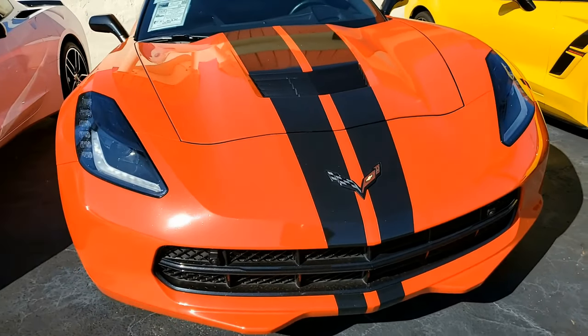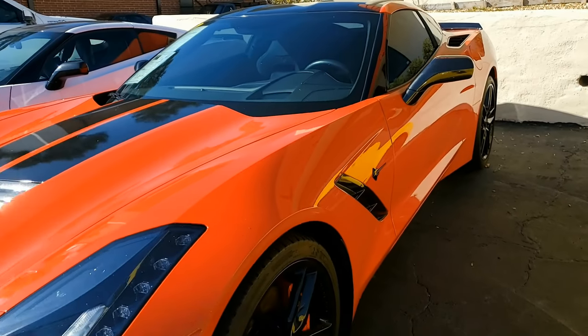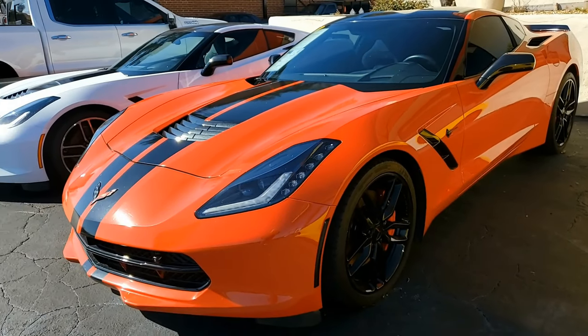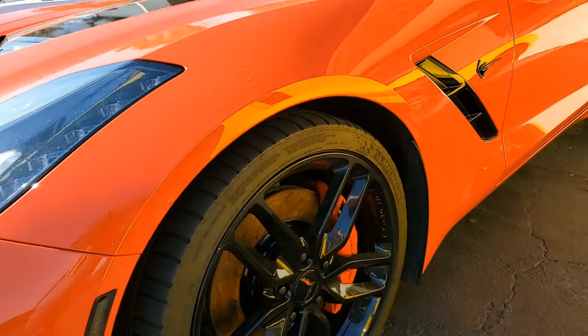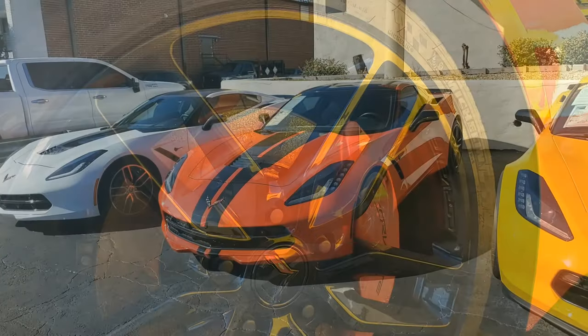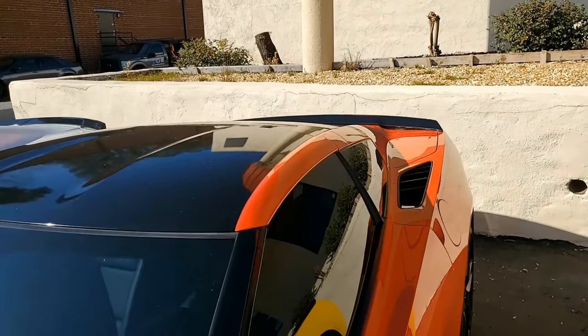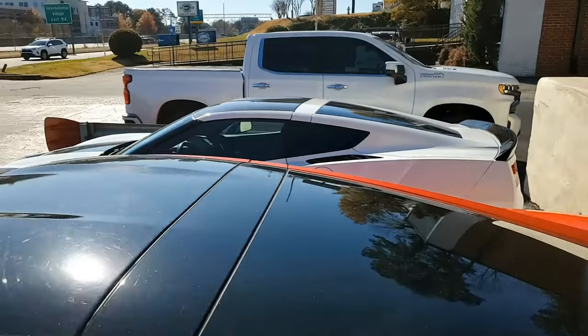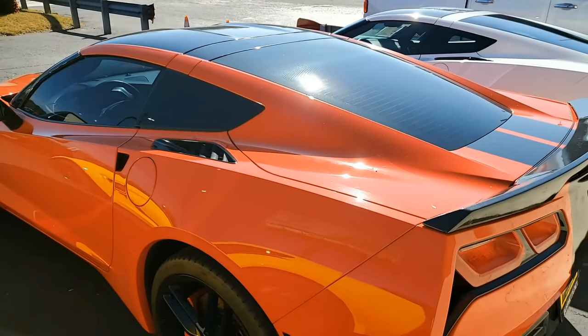The $4,455 2LT Preferred Equipment Group. Now, we know that a lot of you already know what this includes, but for those who don't — this includes the heads-up display, Bose 10-speaker AM/FM/XM/MP3/USB stereo with steering wheel controls and MyLink. On this car you'll find auto-dimming mirrors, heated and vented seats, dual-power seat bolster and lumbar, an advanced theft deterrent, universal garage door transmitter, memory package, and a front camera.